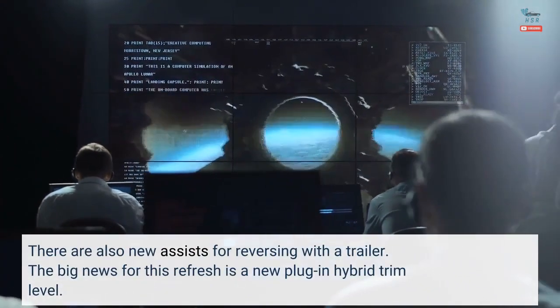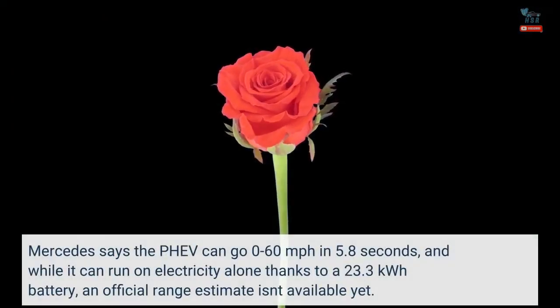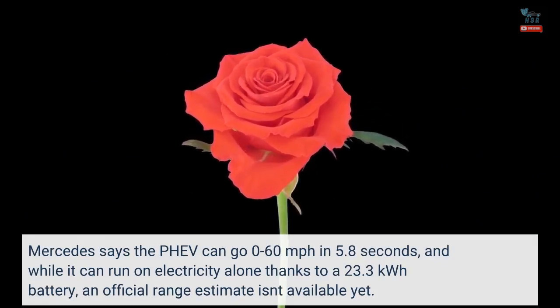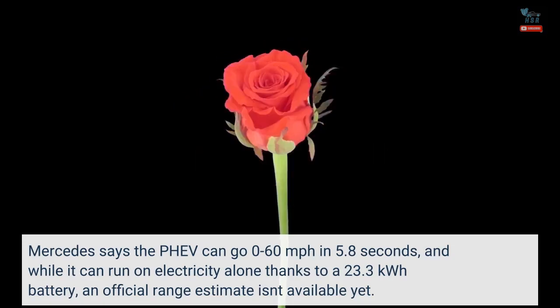The big news for this refresh is a new plug-in hybrid trim level. Mercedes says the PHEV can go 0-60 mph in 5.8 seconds, and while it can run on electricity alone thanks to a 23.3 kWh battery, an official range estimate isn't available yet.